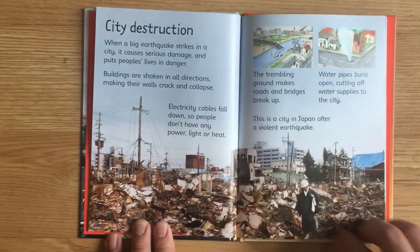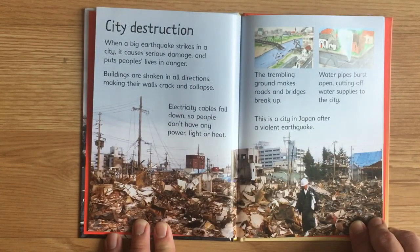City destruction. When a big earthquake strikes in a city, it causes serious damage and puts people's lives in danger. Buildings are shaken in all directions, making their walls crack and collapse. Electricity cables fall down so people don't have any power, light or heat. The trembling ground makes roads and bridges break up. Water pipes burst open, cutting off water supplies to the city. This is a city in Japan after a violent earthquake.